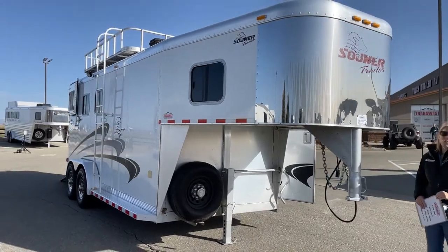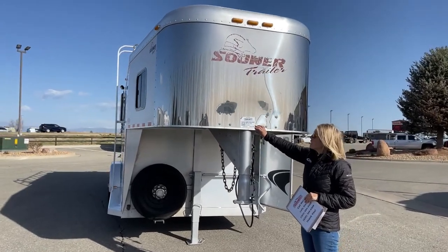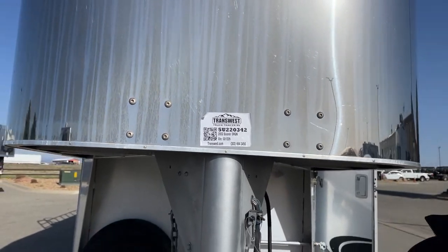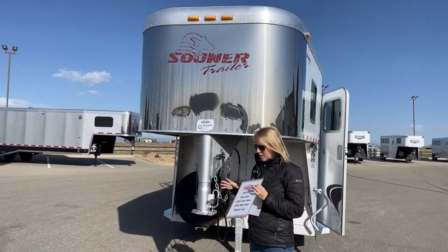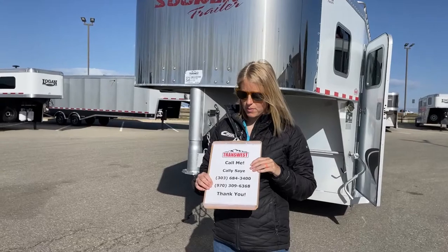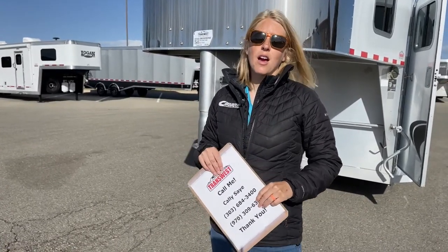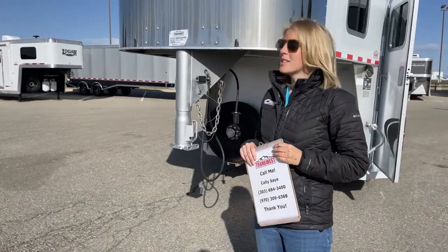Once again, it is a 2003 Sooner 3-horse gooseneck. If you're looking on the website, the stock number is 5U220342. This one has been run through our shop, it's ready to roll, it's been on the alignment machine and has really great tires underneath it. I'm sure somebody's going to scoop it up in no time. Give me a call — my name is Cali Say, my phone number is 970-309-6368. You can call or text. I'd love to answer any questions on this one or any other trailers we have on the lot or on order. Thanks for tuning in, have a great day!